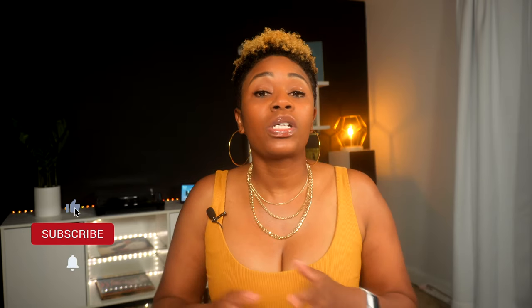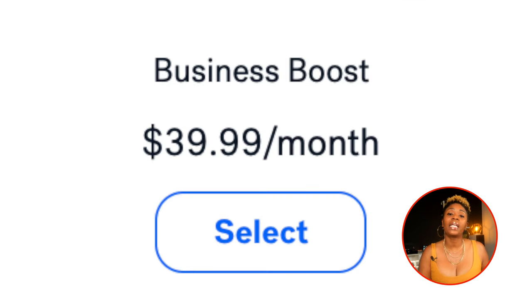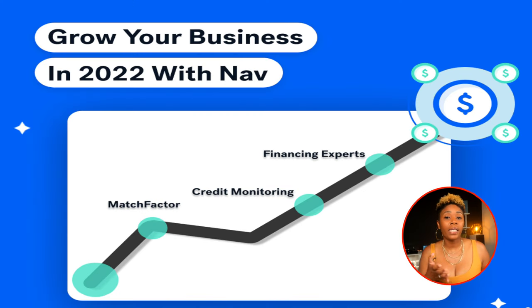Let's start with our first account that reports to all three major business credit bureaus, one I call an easy win, and that's NAV. NAV offers small businesses on day one an online resource to connect to all types of funding. When you purchase the Business Boost plan for $39.99 a month, they will report your account as a trade line to Dun & Bradstreet, Equifax, and Experian Business.